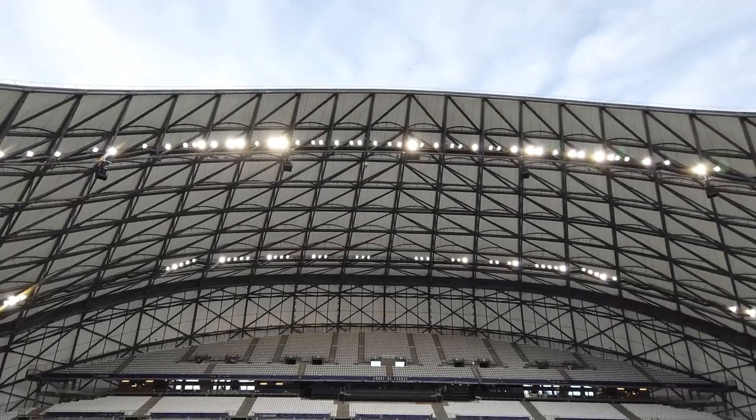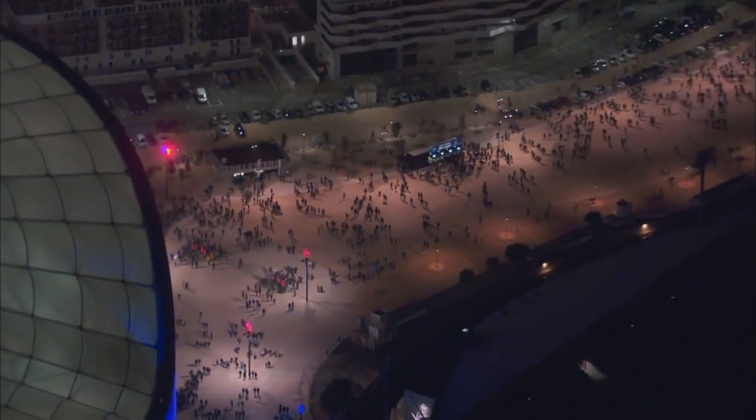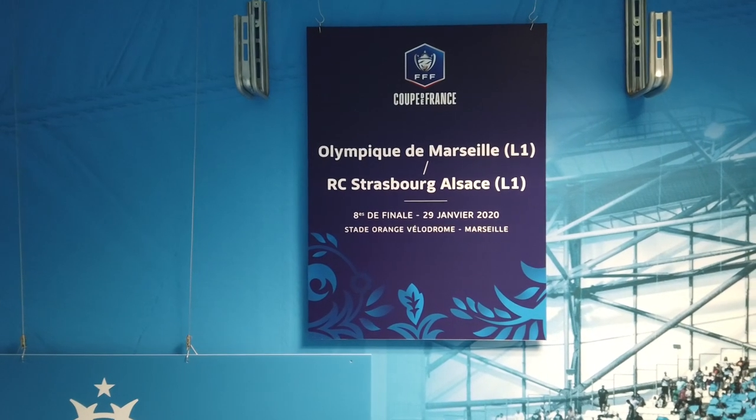I think it's two and a half to three hours or something like that — a very, very detailed tour, certainly one of the longest ones I've actually been on. It's several hours later and it's night, and I've returned to the stadium to watch the Coupe de France match between Olympique de Marseille and RC Strasbourg.